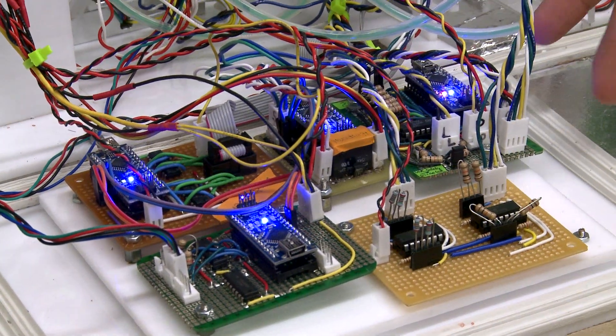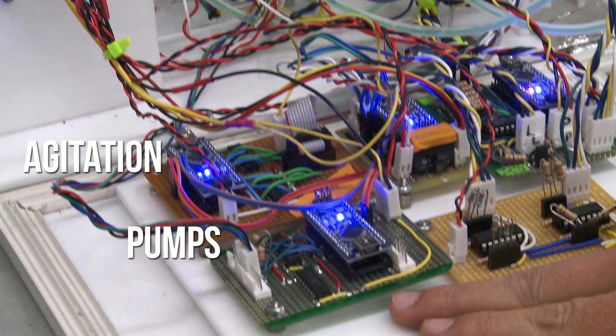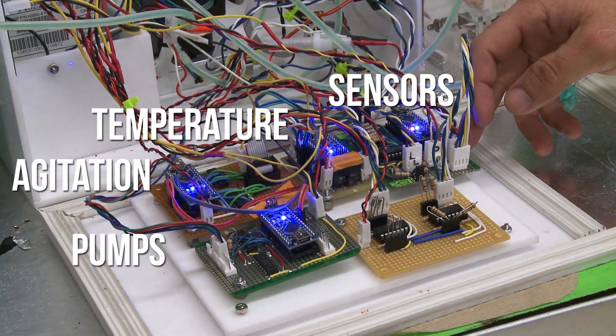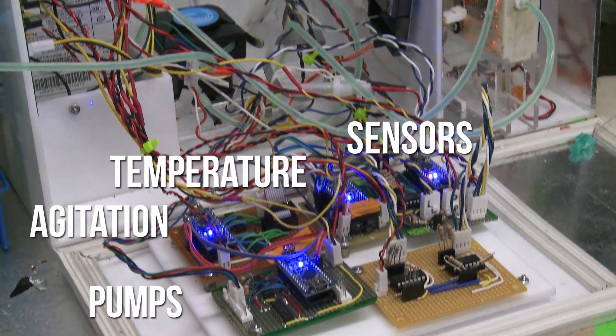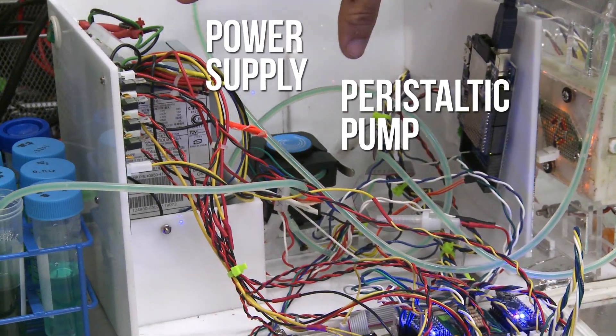So this is the machine that actually automates the complex hand biology experiments that we've been performing. These daughter boards each control one subsystem. This one here controls the agitation. This one controls pumps. This one here is temperature. And this one is sensor readings. And then inside the box we also have our peristaltic pump, which pumps fluid in, and we have our power supply over here.